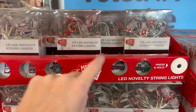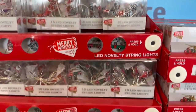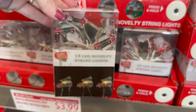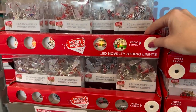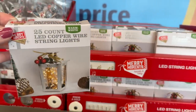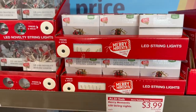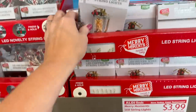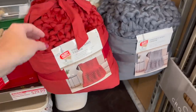They have all these LED novelty string lights — little gnomes, and little trucks with a Christmas tree on top. Let me try the LED button — yes! I love that. They also have 25-count LED copper wire string lights that you can put in a jar or anything. Those are $3.99.